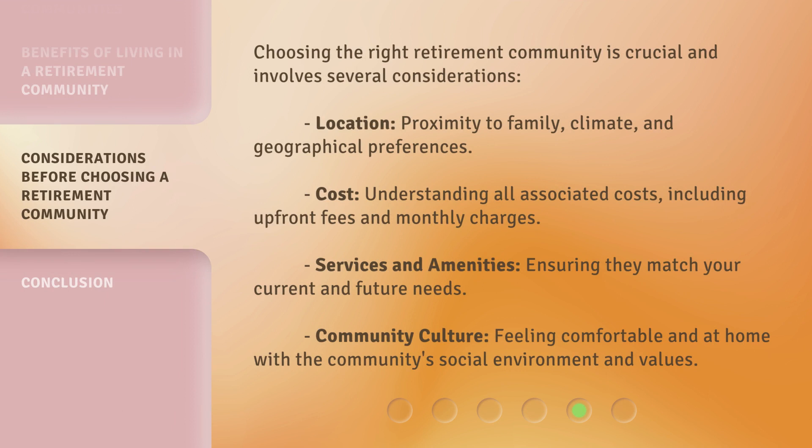Choosing the right retirement community is crucial and involves several considerations. Location: proximity to family, climate, and geographical preferences. Cost: understanding all associated costs, including upfront fees and monthly charges. Services and amenities: ensuring they match your current and future needs. Community culture: feeling comfortable and at home with the community's social environment and values.